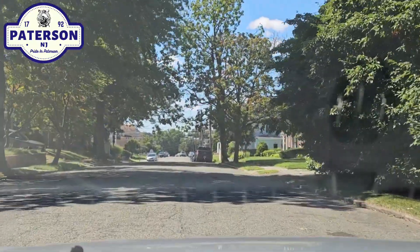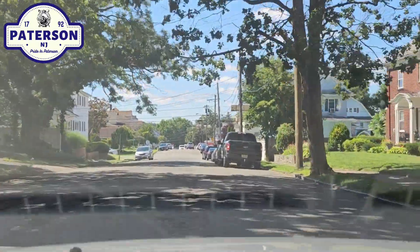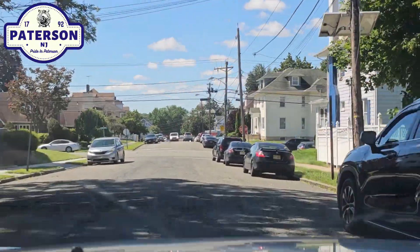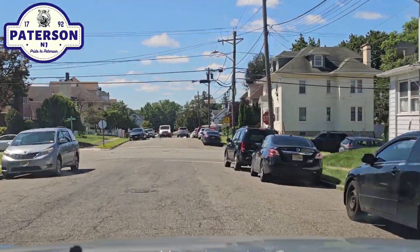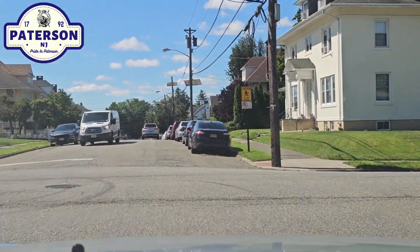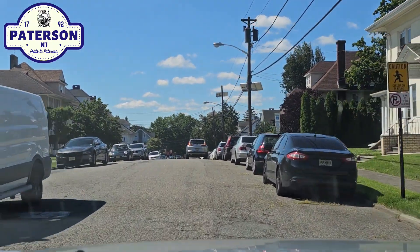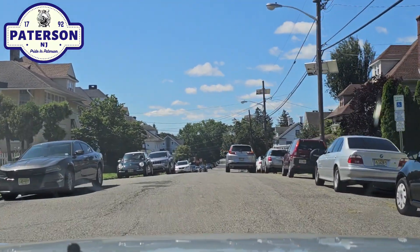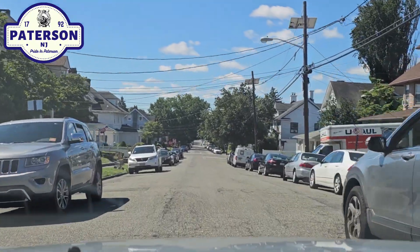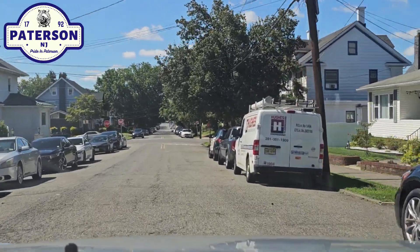A nice tree-lined residential block, or blocks, as we come to the intersection of 17th Avenue.